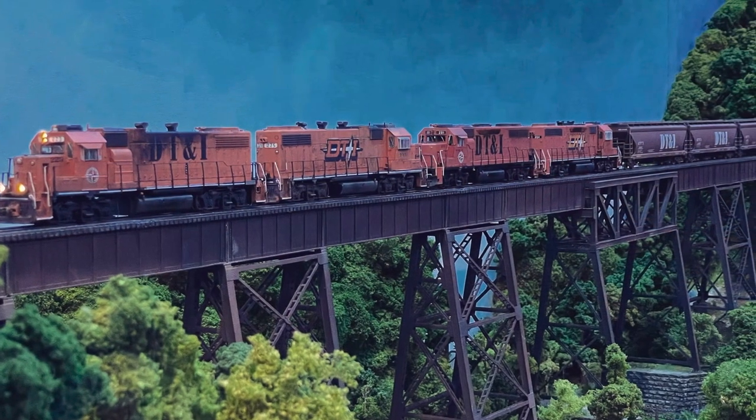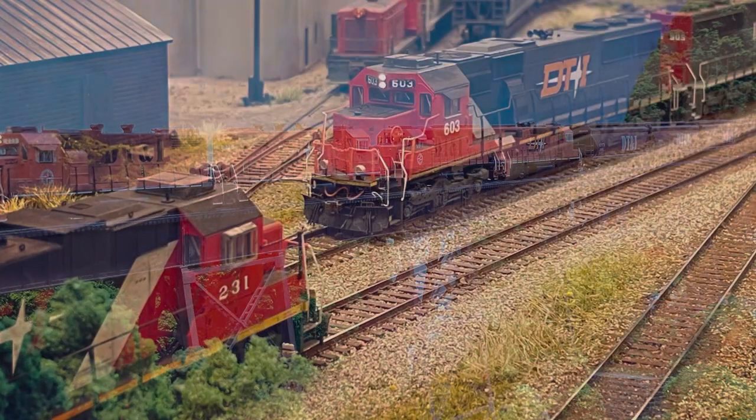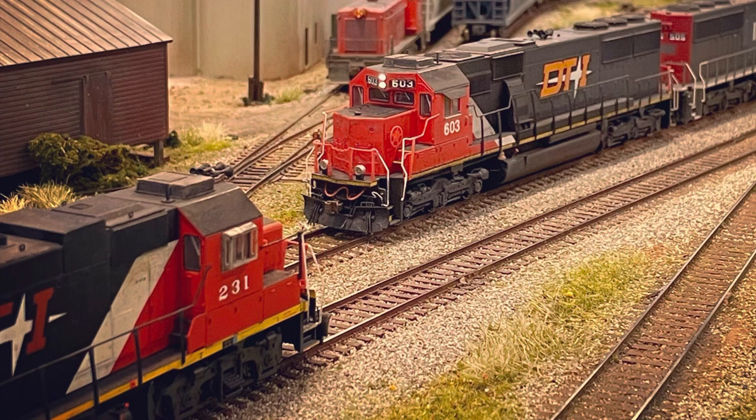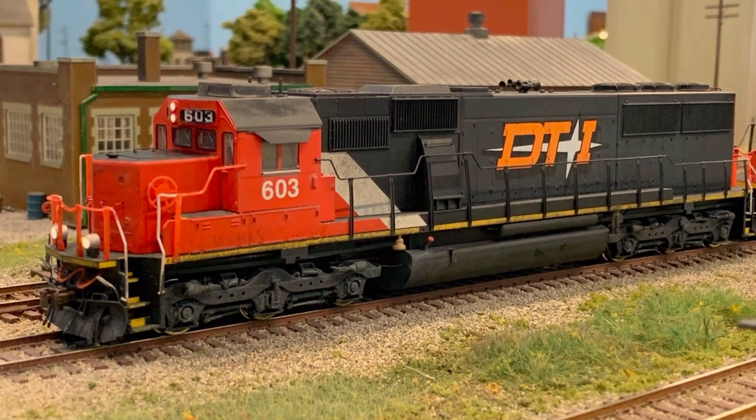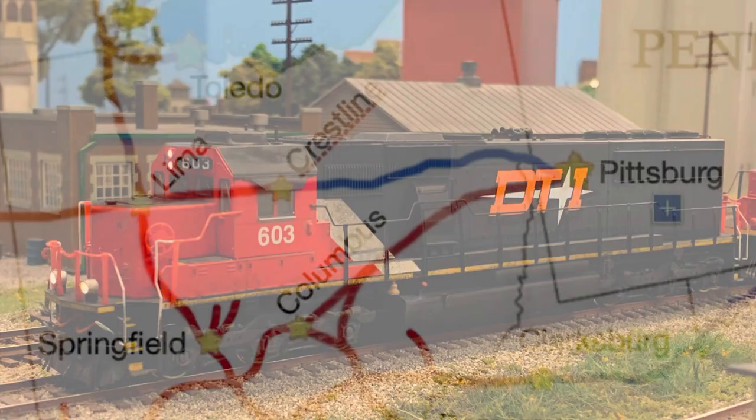The 1980s saw some expansion of the road. Also during this time, the GTW itself became part of an expanding Canadian National North America. Several DT&I locomotives were repainted into the black, red, and white CN scheme, but retained their DT&I star logo as a subsidiary railroad.